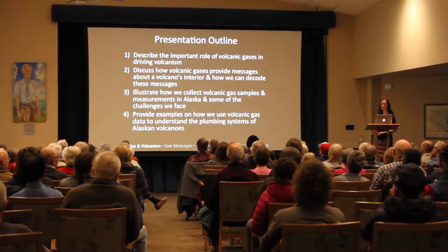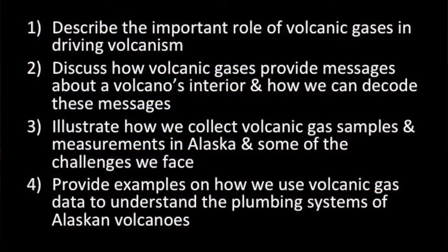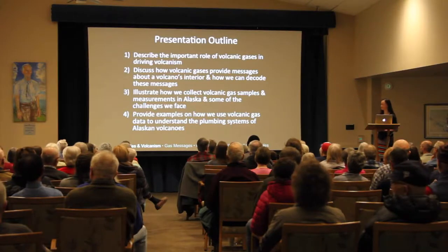Through my presentation I'll describe the important role of volcanic gases in driving volcanism, discuss how volcanic gases provide messages about a volcano's interior that we can decode, illustrate how we collect volcanic gas samples and measurements in the field and some of the challenges we experience in Alaska, and lastly provide some examples of how we've used volcanic gas data to understand the plumbing system of Alaskan volcanoes.